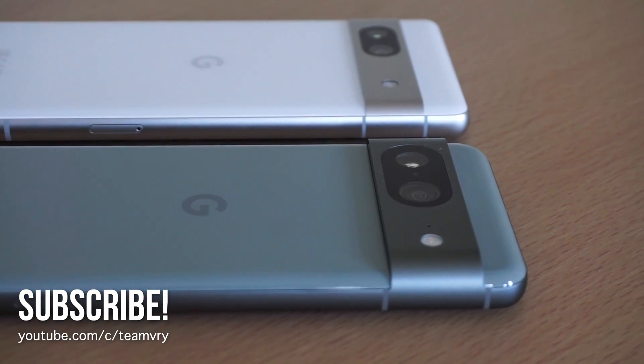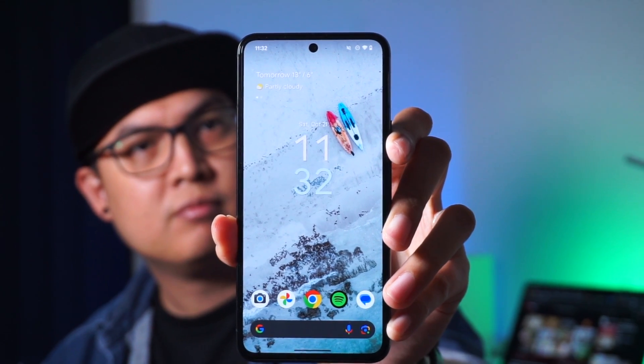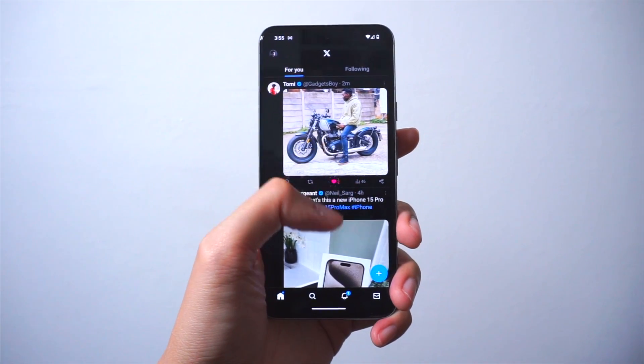Hey, what is going on YouTube? Welcome back to Team VRY. Now, it's been a terrific week for Pixel owners as Google recently had some big news.